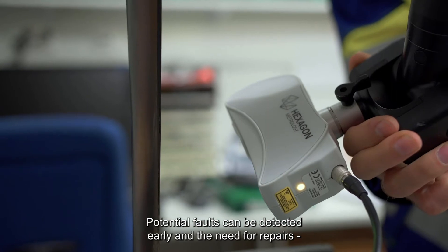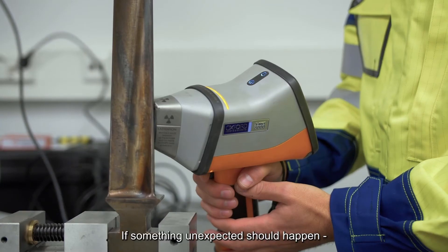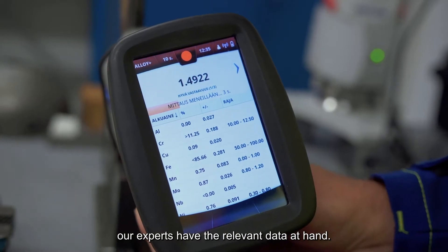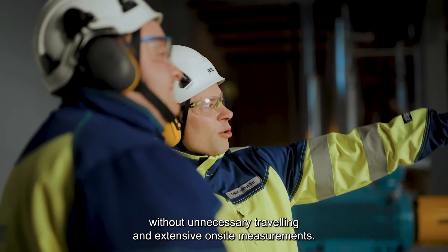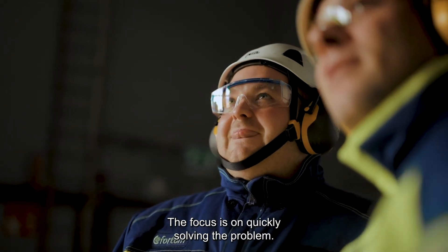Potential faults can be detected early and the need for repairs can be foreseen in advance. If something unexpected should happen, our experts have the relevant data at hand. This enables them to find the root cause without delay and without unnecessary travelling and extensive onsite measurements. The focus is on quickly solving the problem.